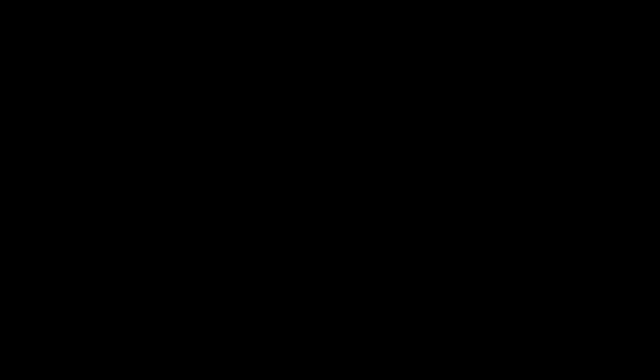The development process took about 4 to 5 years. The initial phase was funded by the Rajiv Gandhi Science and Technology Commission of Maharashtra State, and the latter part — mostly for automation — was funded by the Tata Center for Technology and Design. The pilot plant is located at the premises of Tatya Saheb Khore Institute of Engineering and Technology, Varnanagar. We are also grateful for the support from students at IIT Bombay pursuing PhD and master's programs, as well as students from Katya Saheb Khore Engineering Institute and the Sharad Institute of Technology in the Kolhapur district of Maharashtra.